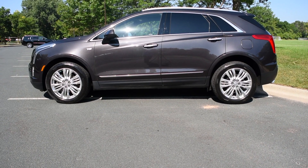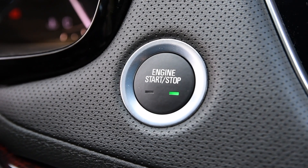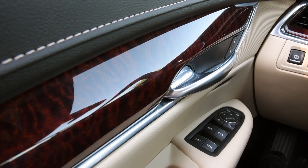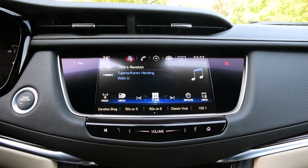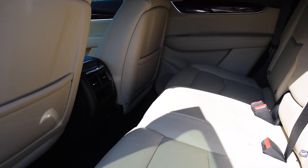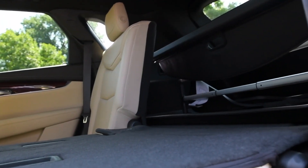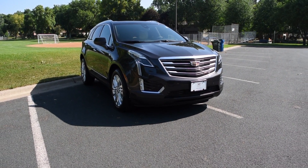Customers like the size of the XT5 because it's in between as far as the luxury lines go — not too small, not too big. They like the automatic start and stop, which allows for better gas mileage. They like every change made from the previous SRX to the XT5, from expanding the headroom to the legroom of the second row to the automatic fold-down of the back seats. All aspects have been complimented and it is our most popular selling vehicle.